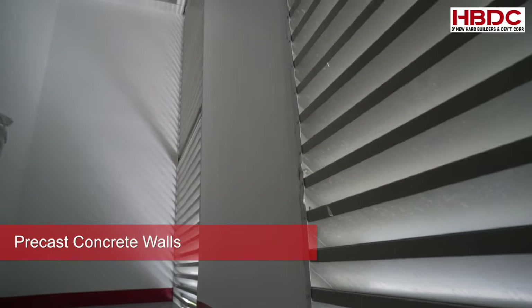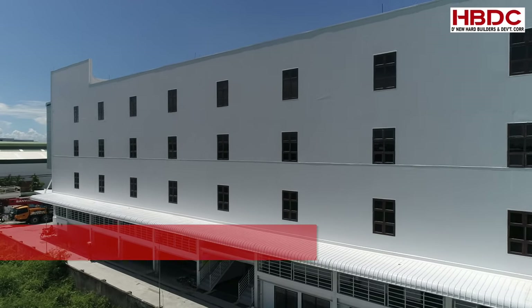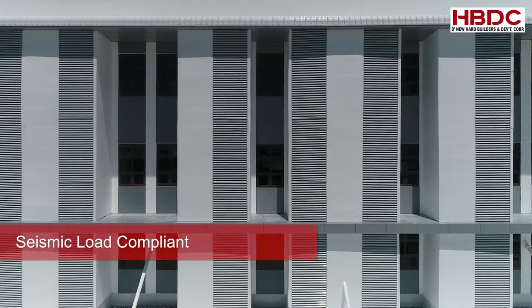Combination of sandwich panels, pre-cast concrete walls — a structural sound building withstanding wind load and seismic load compliant.